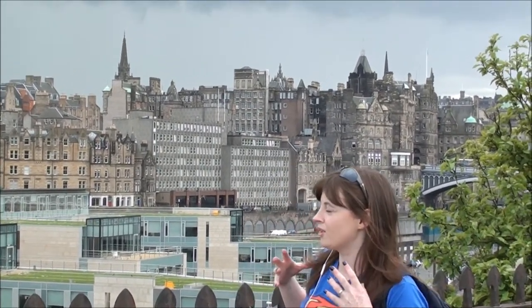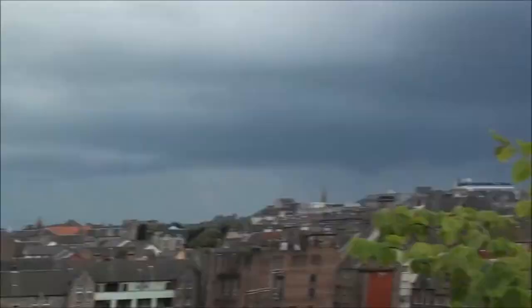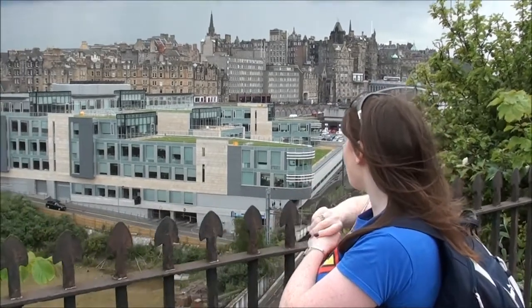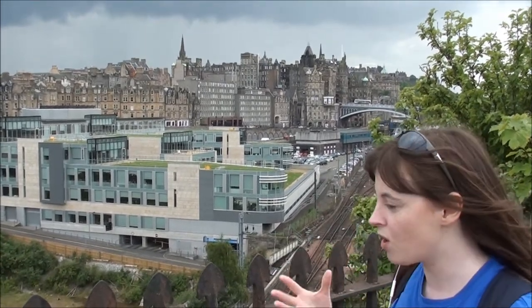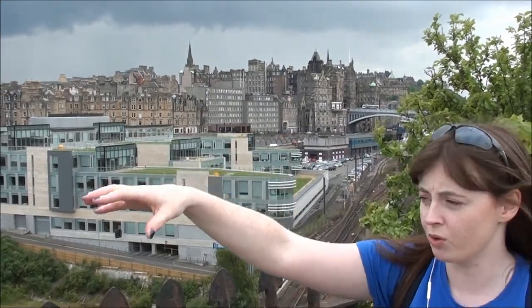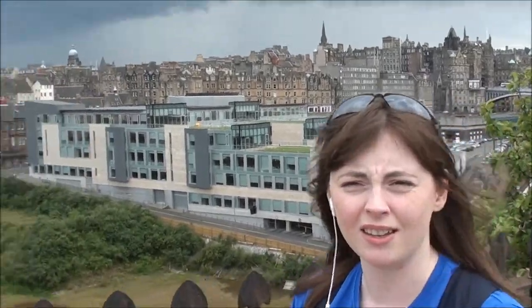Just along from where the Burns Monument is, from here you get an absolutely superb view of Arthur's Seat, and then we have the train station just down here. We've got the rest of the main part of the city just over there and you're just so high up — it's just stunning. You can look over there's some beautiful graveyards and things down there, and yeah it's just spectacular up here.